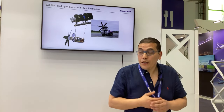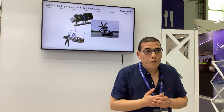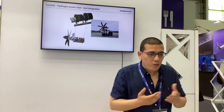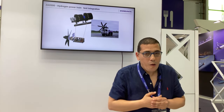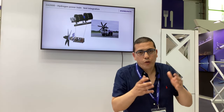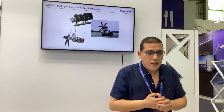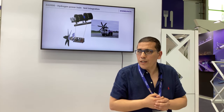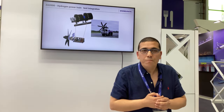Thank you very much for your time and for listening to what we are doing. You are more than welcome to address any questions through our website about the hardware, motor, software, integration, certification, and safety. Have a great day and enjoy the Paris Air Show. Bye-bye.